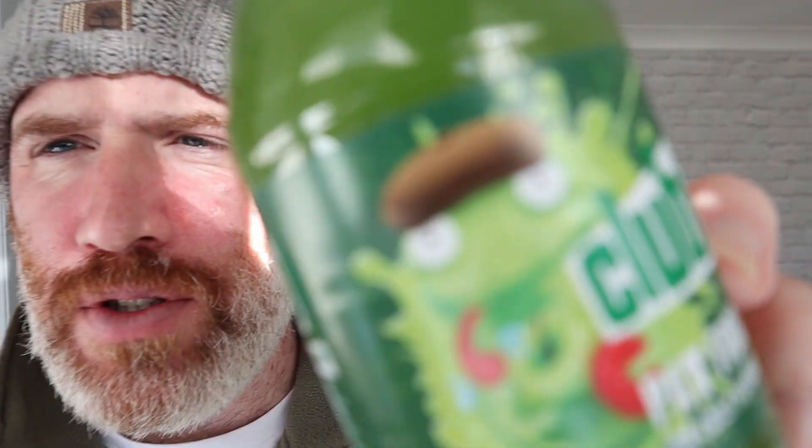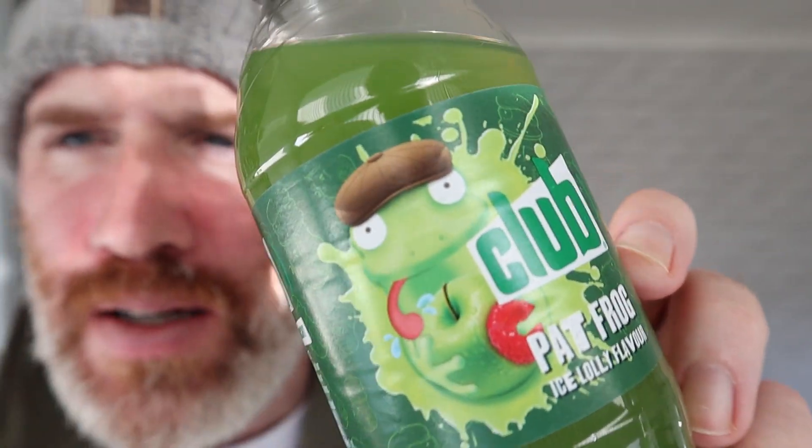I want to taste it anyway. This was in B&M — three of them for a quid. So three of them for a quid ain't too bad. Right, so let's taste this. Club. Pat Frog. Pat Frog's got a little hat on — look. It goes out of date this month as well.